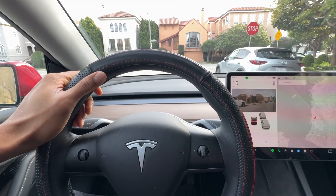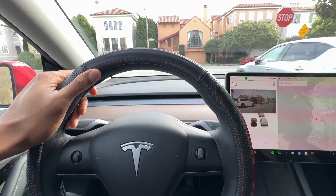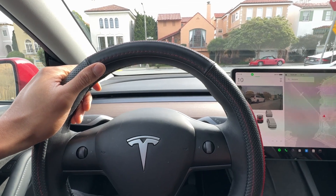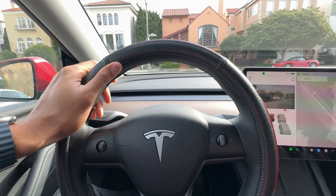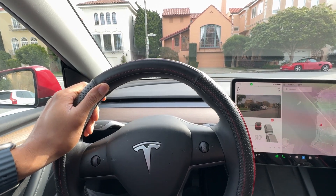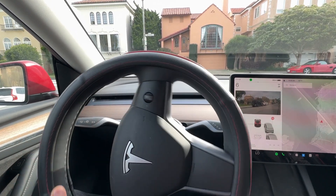Another factor is the keyless entry system. Traditional methods like lockpicking or hotwiring are ineffective, adding another layer of security. Sentry mode is also a key feature — it activates cameras and alarms when the car detects suspicious activity, deterring potential thieves.